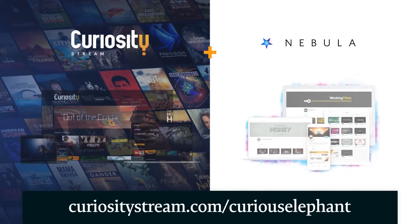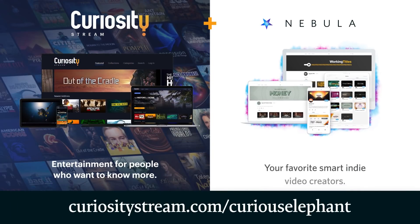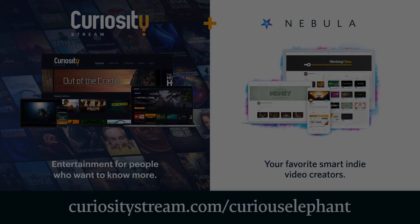This video is supported by CuriosityStream. Get access to Nebula, a Streamy Award-nominated streaming video service, when you sign up for CuriosityStream at the link down below.